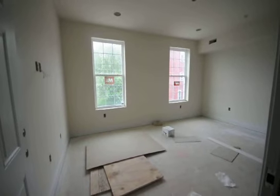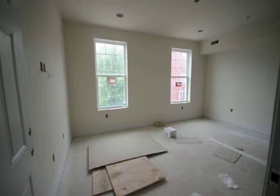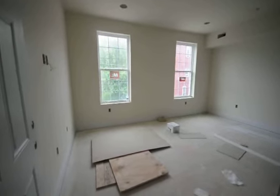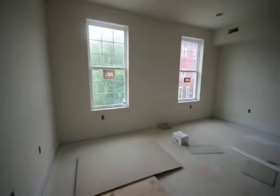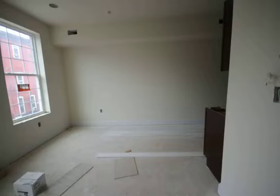We're at 1921 North 7th Street, this is the second floor. It's a two-bedroom, two-bath unit. Walking in the doorway, there's a nice big open space with room for a common area.